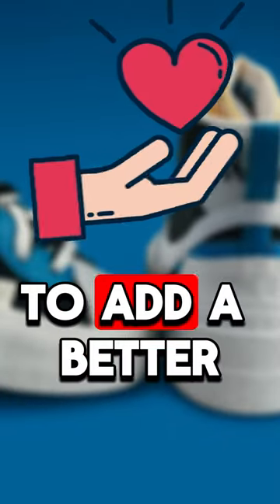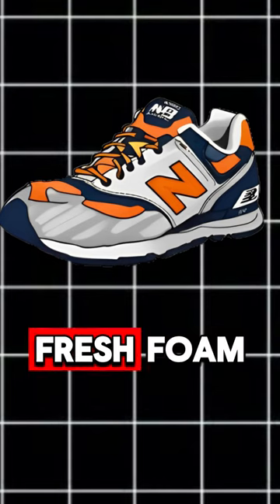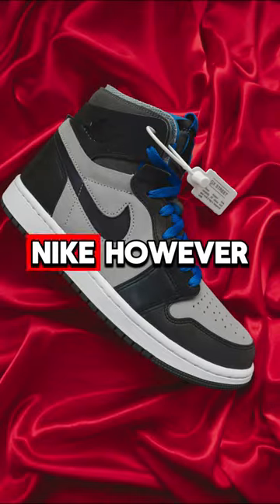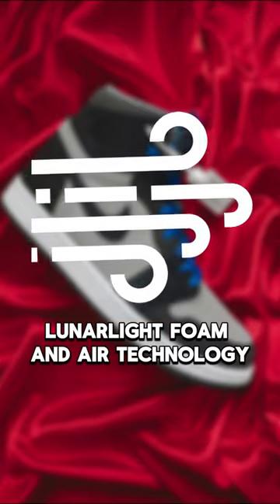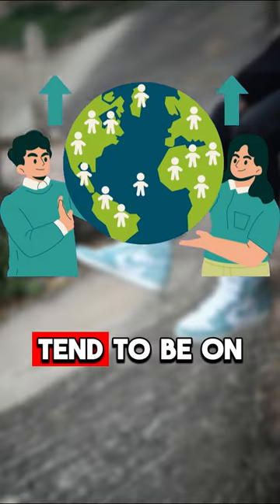Second: tech. To add a better feel in the sneaker, New Balance uses a lot of technologies like Absorb, Fresh Foam, FuelCell, Endure, REVlite, and many more. Nike, however, uses Flyknit, Flywire, Lunarlon foam, and Air technology, which kind of makes them better. Third: pricing — Nike's prices tend to be on the higher end of the spectrum, mainly for their premium or limited edition models.